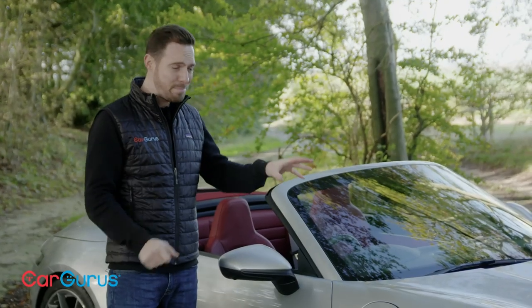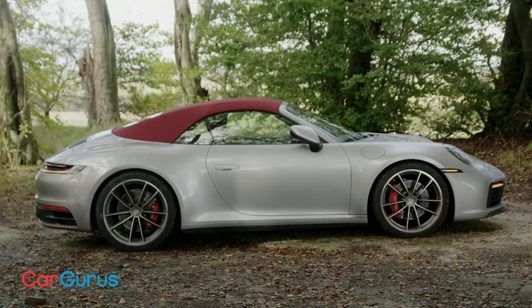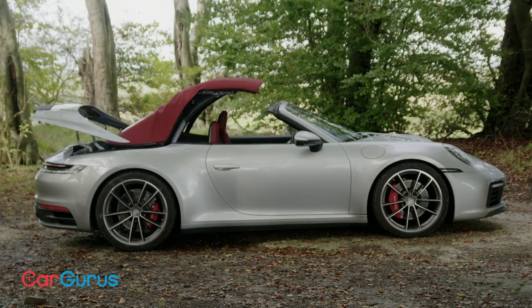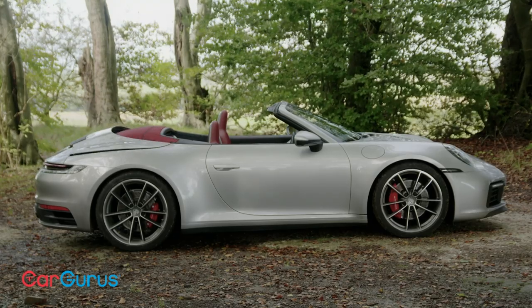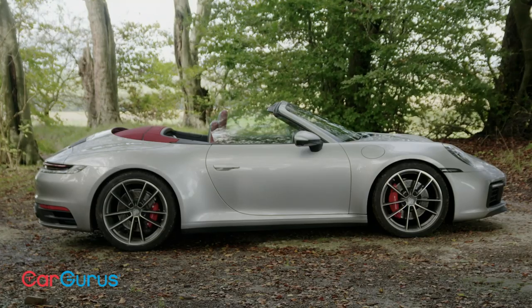For my money this is the best-looking 911 convertible ever. For a long time the roofline of these convertible 911s never looked quite right, but now with the fabric hood in position the car's silhouette is almost indistinguishable from that of the 911 coupe. The hood can be raised or lowered in 12 seconds at speeds up to 31 miles per hour.